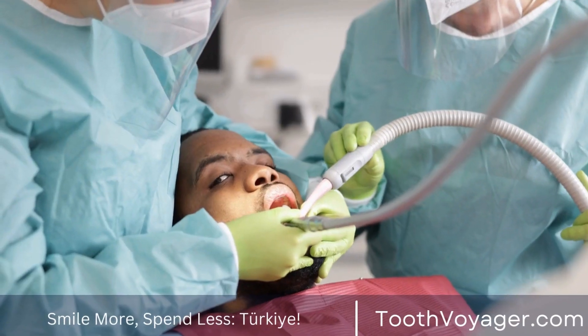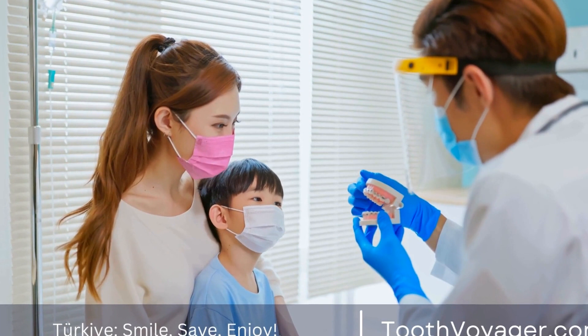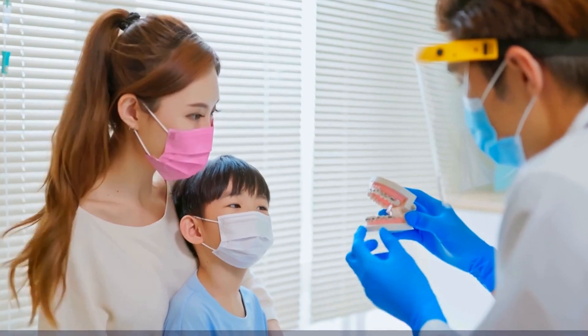5. Orthodontic Treatments — orthodontic treatments like braces or Invisalign can help straighten misaligned teeth and correct bite issues, resulting in a more functional and aesthetically pleasing smile.